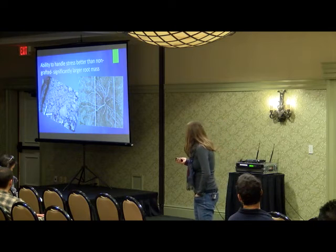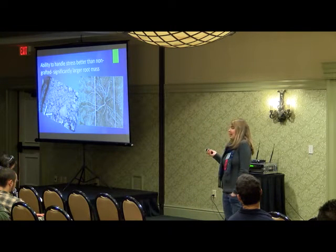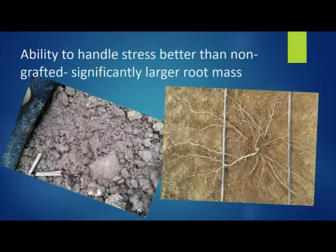The grafted plants have at least double the size of root mass — obviously whether you miss an irrigation or maybe have an irrigation line that blows up and floods your plants, I've heard feedback from customers that when stuff like that has happened the grafted plants outshine the rest. They're just able to handle that better.